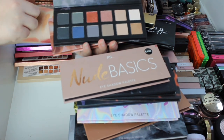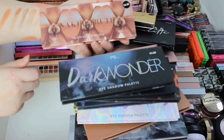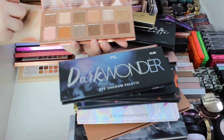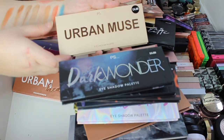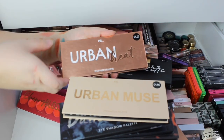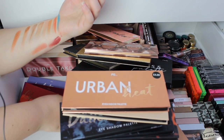Dark Wonder — that is gorgeous. This one I searched forever for because of the packaging. This is Naked Truth — I have filmed with this, look how many swatches I've done of it. We've got Urban Muse — very nice. Urban Heat — again still four quid.